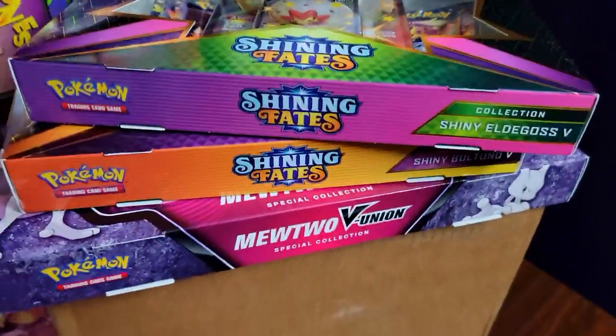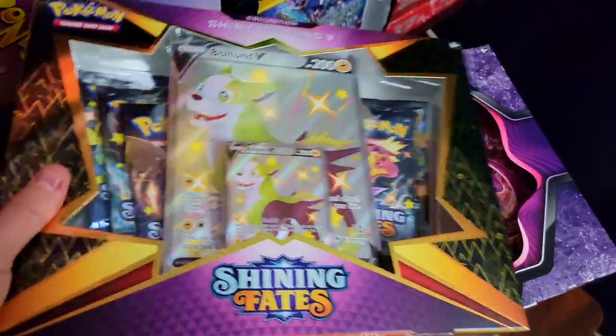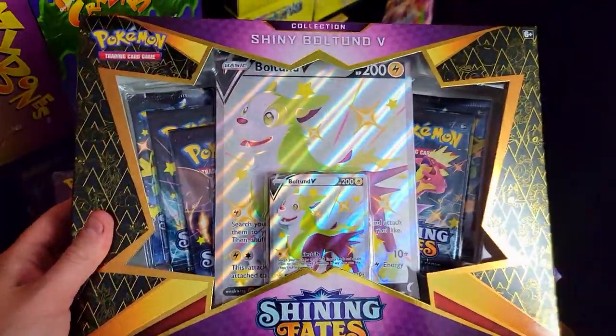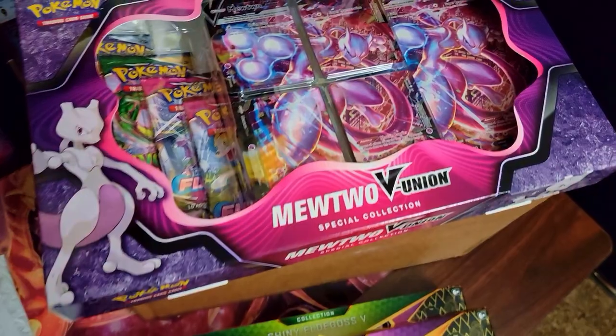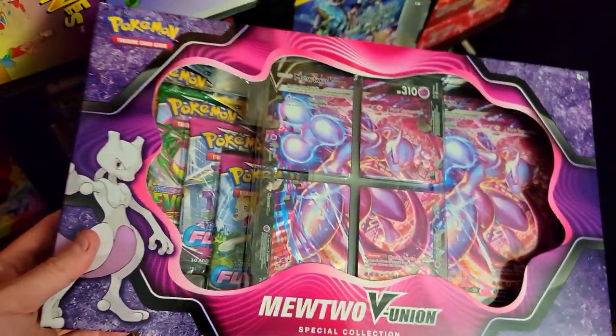Pokemon — went to Walmart today and picked up a few little collection sets that they had in stock. This Bulbasaur one I always saw online but it actually looked really sweet in person. I love the green on this guy, so I snagged them. Also got the You Two V Union — pretty sweet.